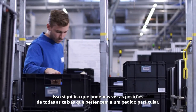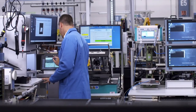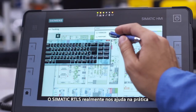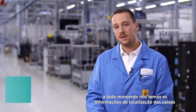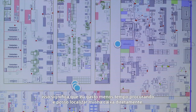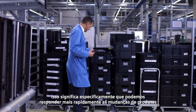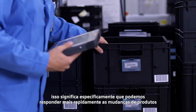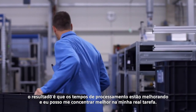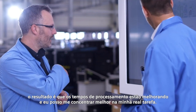That means we can view the positions of all the boxes that belong to a particular order. Somatic RTLS truly supports us in practice. At all times, we have information about where the boxes are located and how long they have been here in production. That means I spend less time searching and can locate my boxes directly. The system runs automatically in the background at all times, so we can respond more quickly to product changes. The obvious result is that throughput times are improved and I can focus more on my actual tasks.